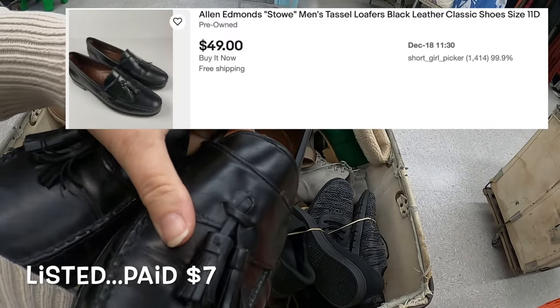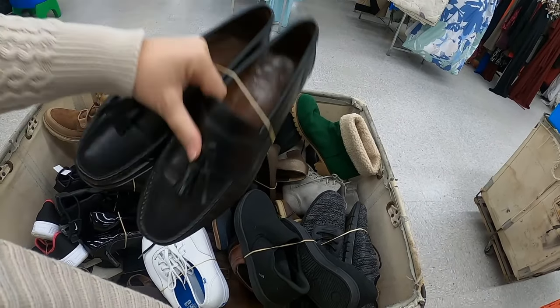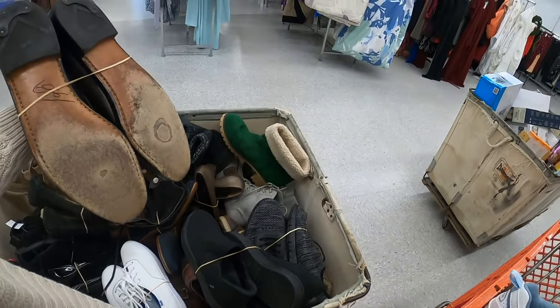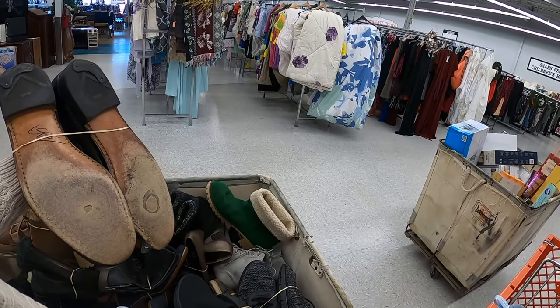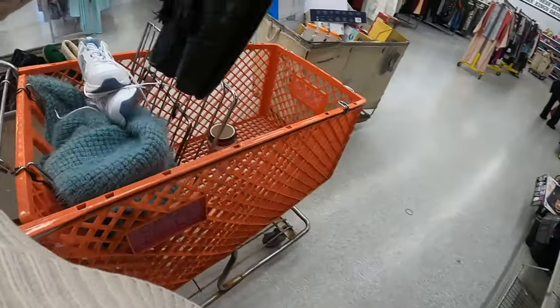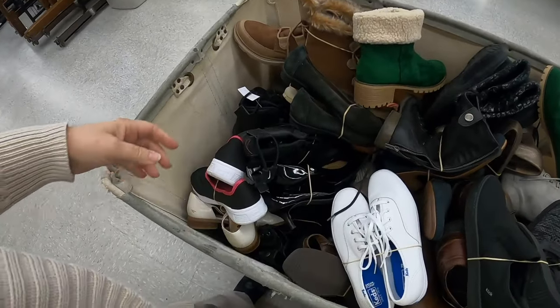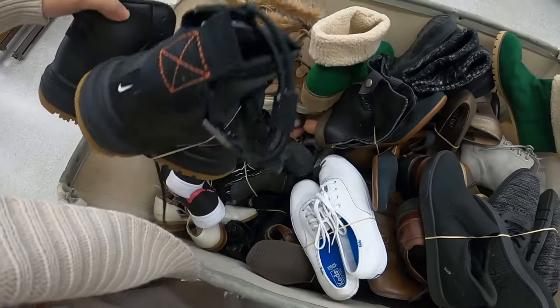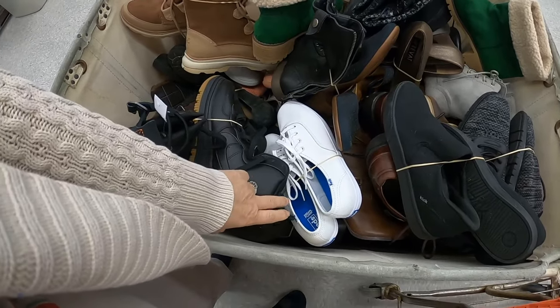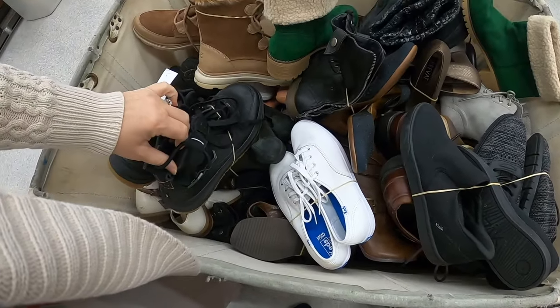These always go with me — these are a nice pair of Allen Edmonds. I don't know what they've marked them at. That's a great price, so we're taking the Allen Edmonds. As far as resale value when it comes to shoes, especially men's shoes, Allen Edmonds are a pretty good winner.